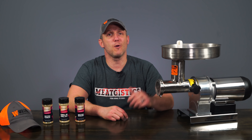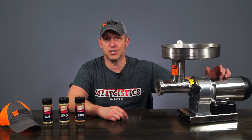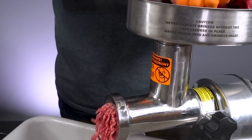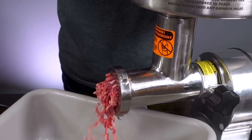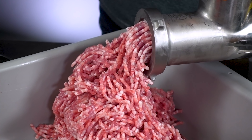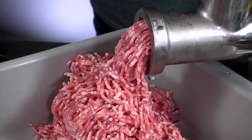This month we're going to be giving away a Weston number 12 butcher series grinder. This grinder has three-quarters of a horsepower so it can grind six to nine pounds of meat per minute. It's got an offset head to help speed up the grinding, plus steel gears to give you better performance and a longer life.